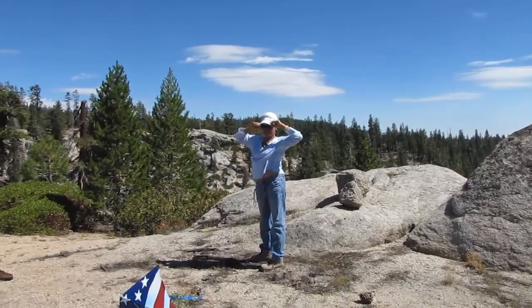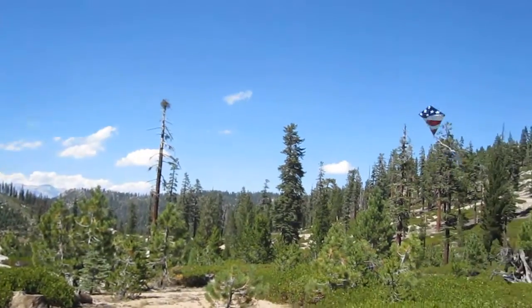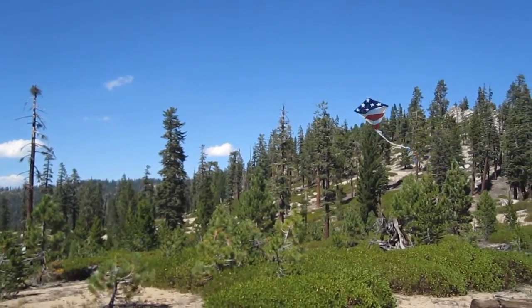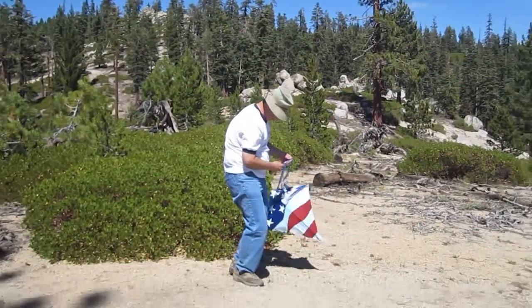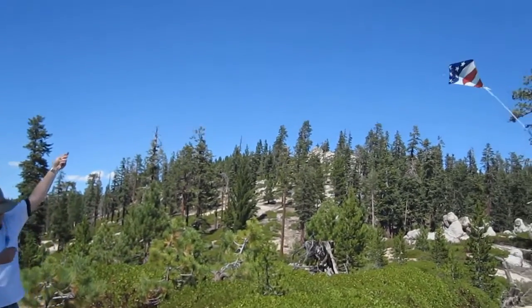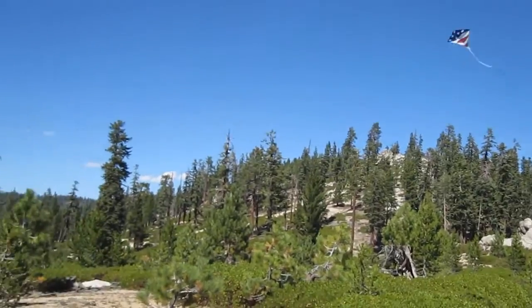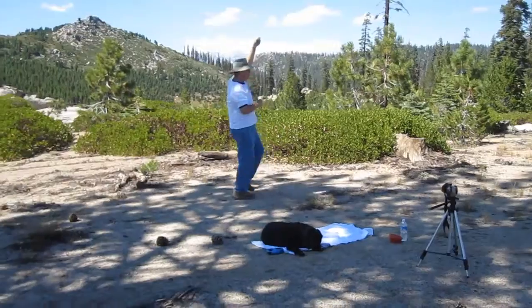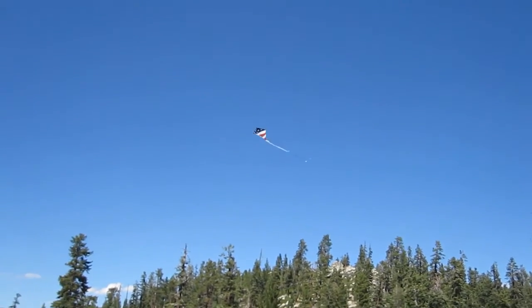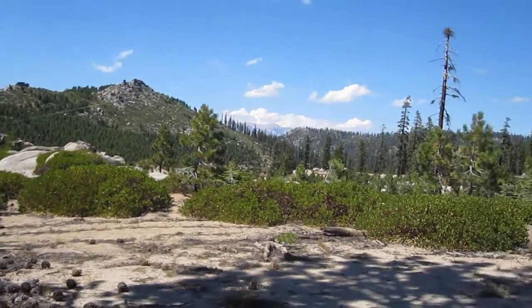I'm going to try to fly a kite here shortly — it's from the dollar store. This wind is just not enough to keep them up in the air.